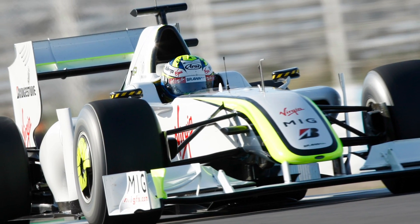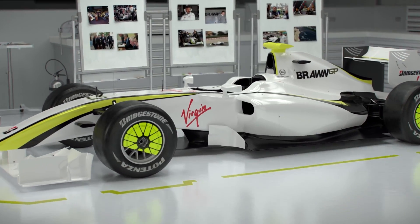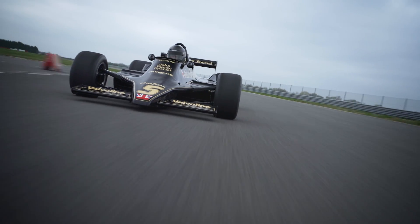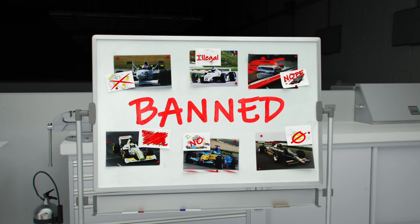What are your thoughts on this window of time? Do you think the various diffuser concepts were ingenious and should still be used to this day? Or do you think the FIA should have banned them before they were even born? And what other banned F1 innovations do you want to see us look into next? Let us know in the comments below.